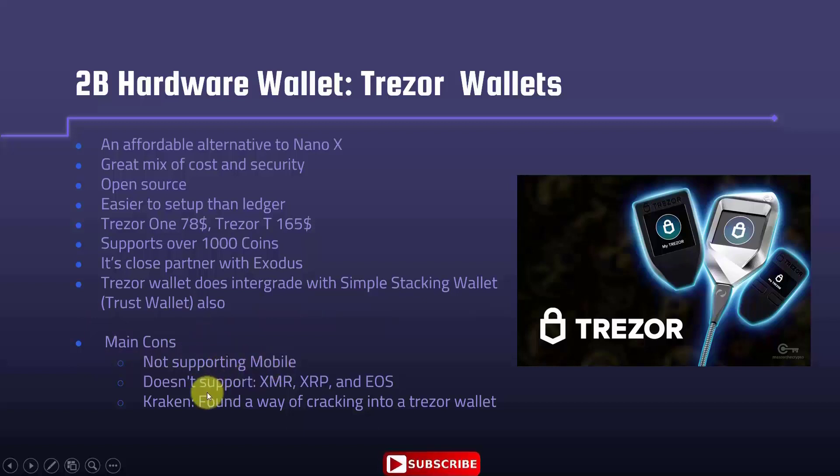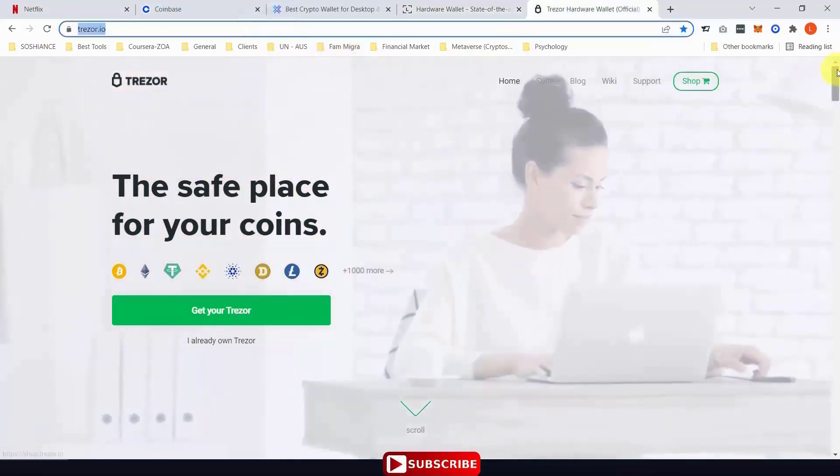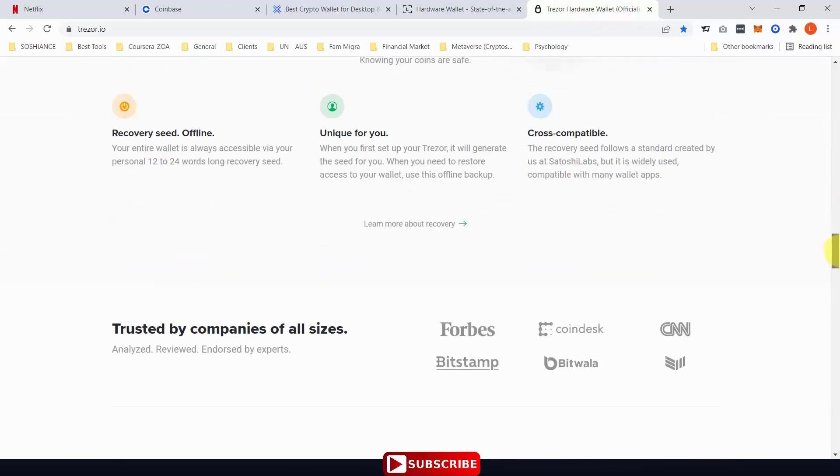On the cons side, Trezor doesn't support some specific coins. Also, Kraken found a way of cracking into this wallet — however, it is a complicated process requiring technical skills and physical access to the hardware wallet, so it's not really a big deal. Just make sure you purchase from their official website and not from any other source. You can scroll down on their site to read about the models and compare both wallets.